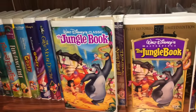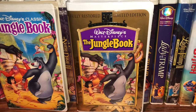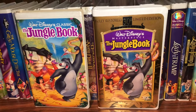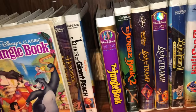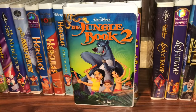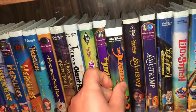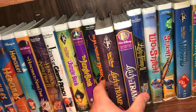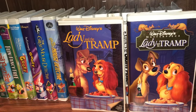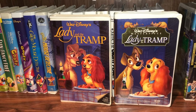I have a couple of The Jungle Book covers — the one on the left is the black diamond edition, the first printing, and the one on the right is the restored 30th Anniversary Limited Edition. Very fun movies, great music, great characters — everybody loves Baloo. Then they had a direct-to-video and DVD sequel called The Jungle Book 2 a couple decades later. Similarly, I have a couple covers of Lady and the Tramp — the black diamond on the left and the masterpiece collection on the right.